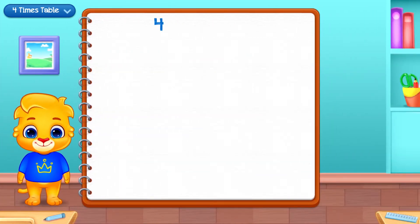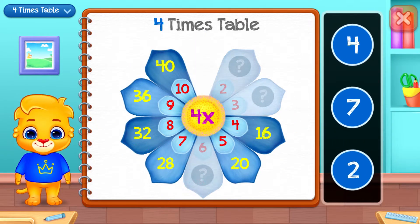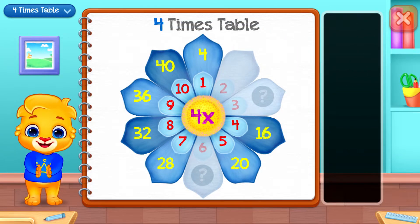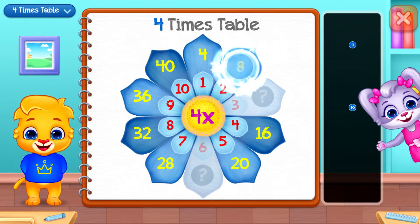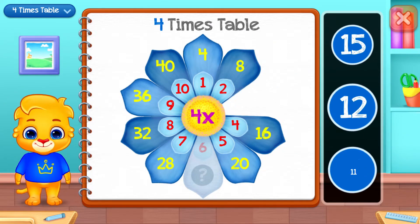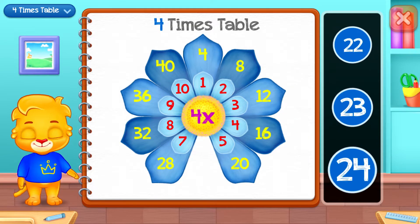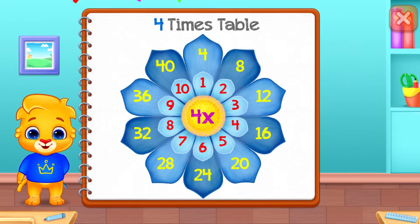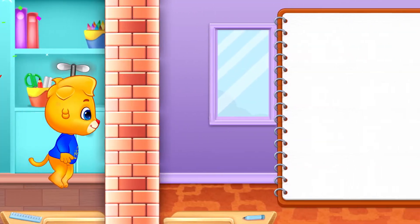Four times table. Four. Four. Eight! Well done! Twelve. Good job! Twenty-four! Woohoo!